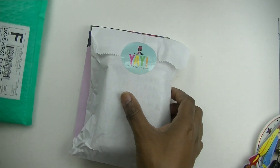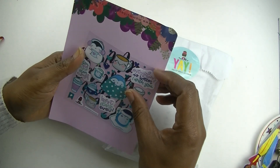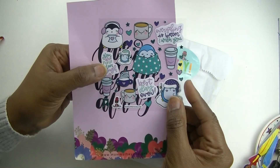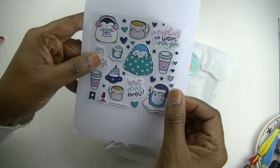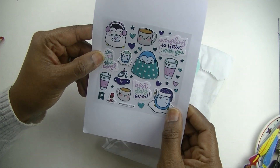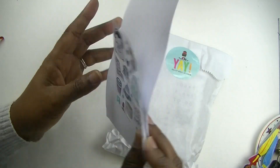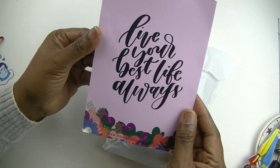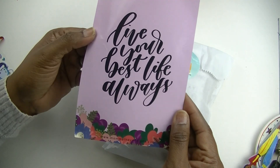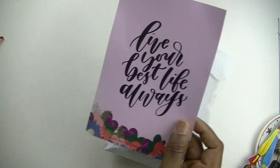She included some little freebie stickers — oh my goodness, look at the little wintry penguins, that is too cute! I'm definitely going to use these. And then there's a little card that will probably fit in my personal wide rings that says 'live your best life always' — it got a little bent up in the mail but I love it, very very cute.